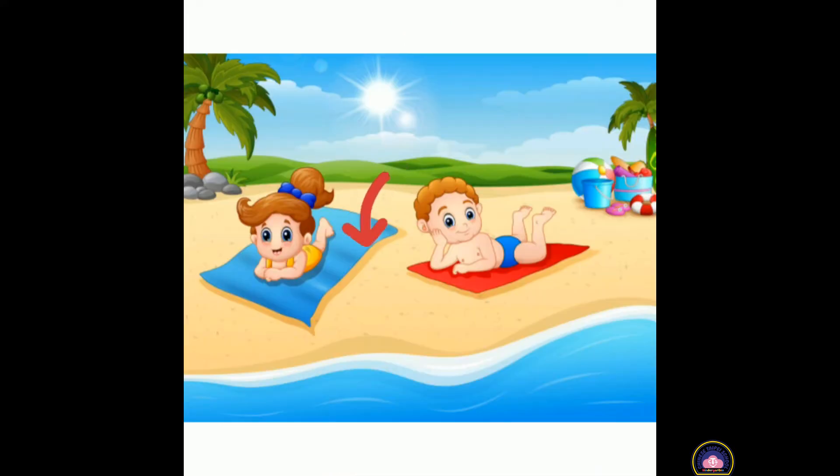Can you guess this picture, children? What is this? It is a mat. Did you guess it correctly, children? If you did, bravo! Give yourself a very big clap again.